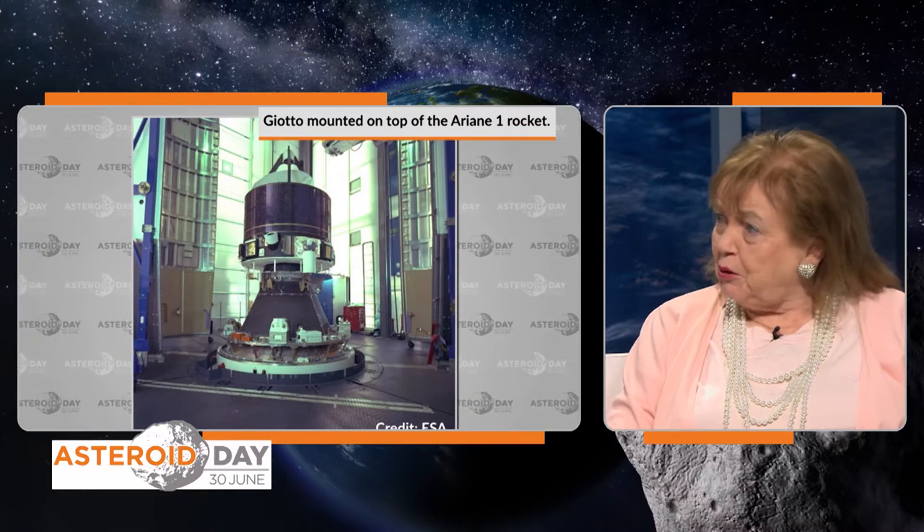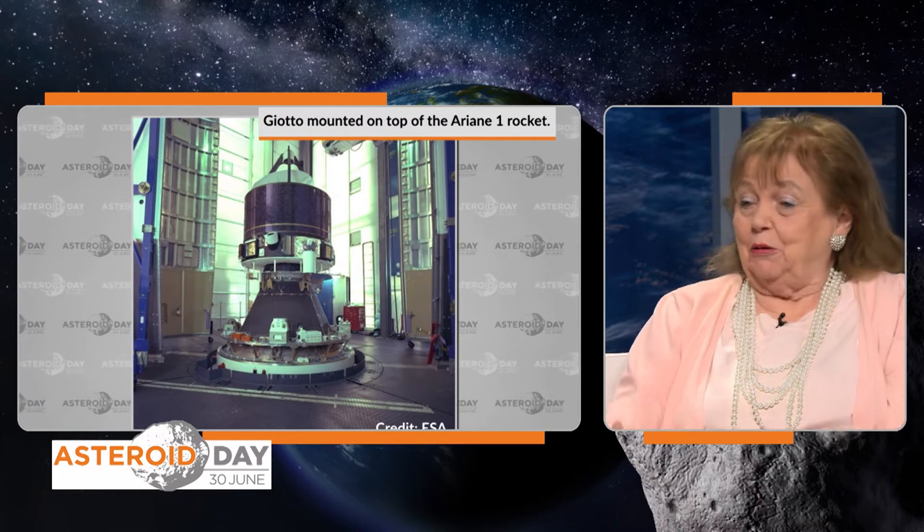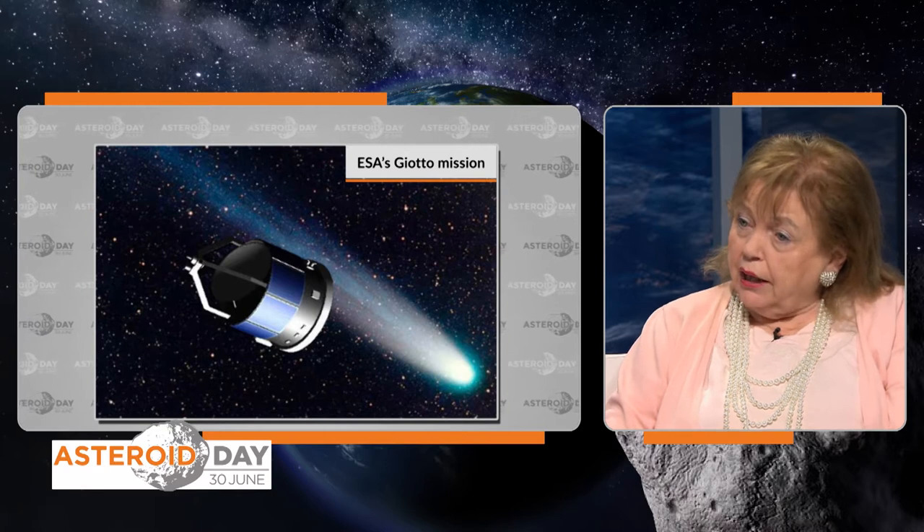Susan, you were involved very heavily in the Philae lander and also in Giotto before that. How have those intercept missions and the landing on the comet changed public perception? We started in a very uninformed way — comets just looked like streaks in the sky. The first time we really got to look at the nucleus of a comet was with the Giotto mission, which flew past comet Halley. For the first time we could see this nucleus was quite small — about 15 kilometres in length, vaguely like a peanut. Some of it was active, some quiescent, and the surface was very dark with some surface features.